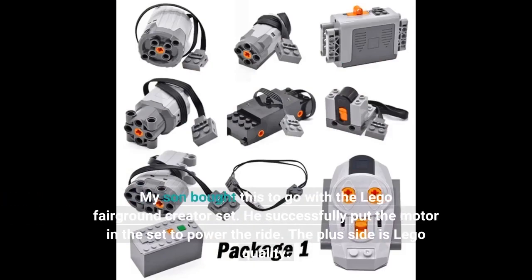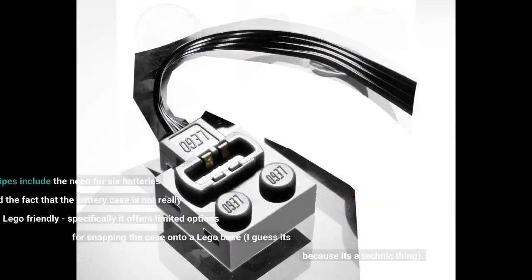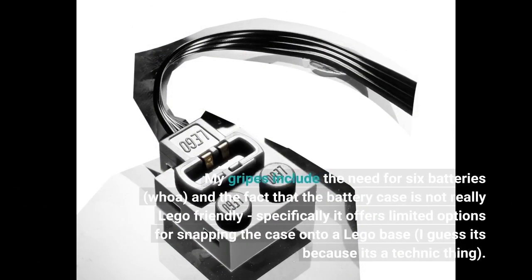My son bought this to go with the LEGO Fairground Creator set. He successfully put the motor in to power the ride — the plus side is LEGO quality. My gripes include the need for six batteries, and the fact that the battery case is not really LEGO-friendly; it offers limited options for snapping the case onto a LEGO base.